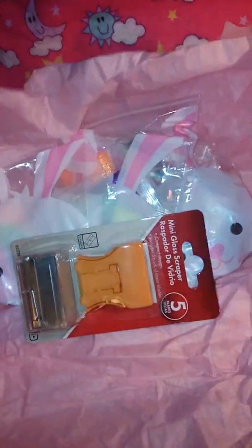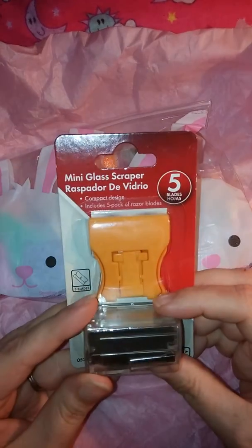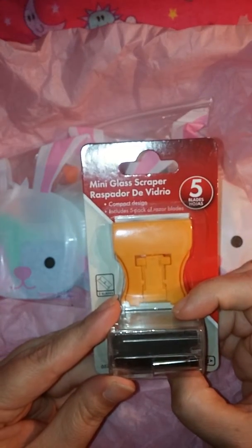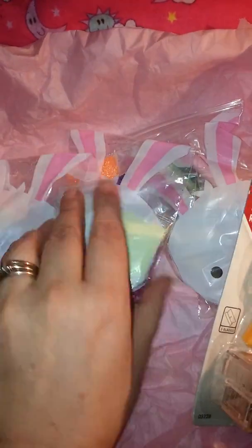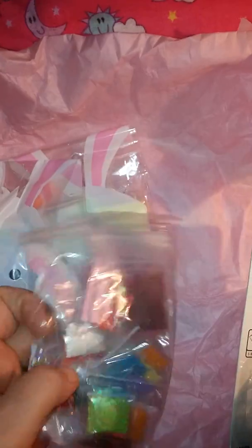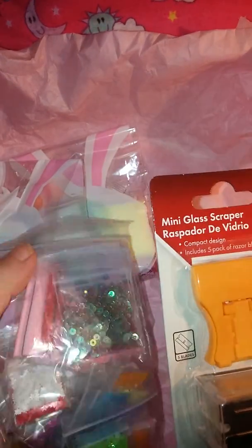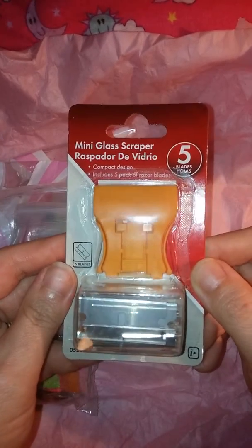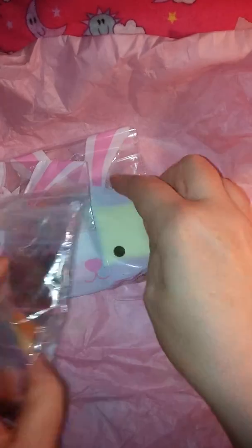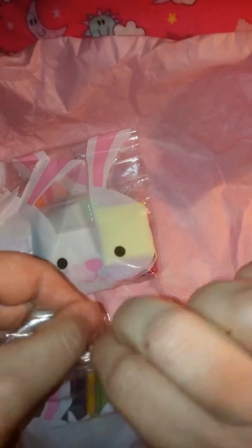Let's see the goodies that I won. I have not seen one of these before — the mini glass scraper. I bet I know... yep, Fimo. These are going to be perfect for slicing Fimo. So thank you for that Kathy. Aren't those cute? So cute.